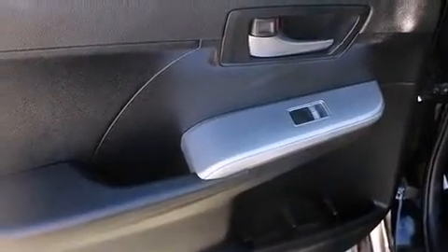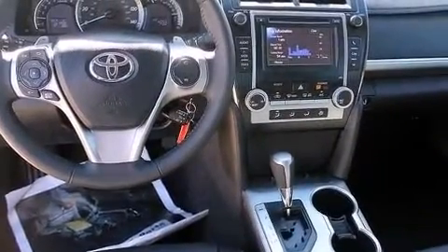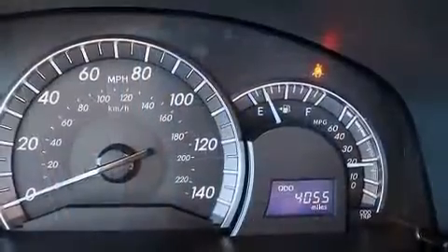It distinguishes itself from the competition with features such as a tachometer, an outside temperature display, and a split-folding rear seat. Premium sound drives six speakers, providing you and your passengers a sensational audio experience.